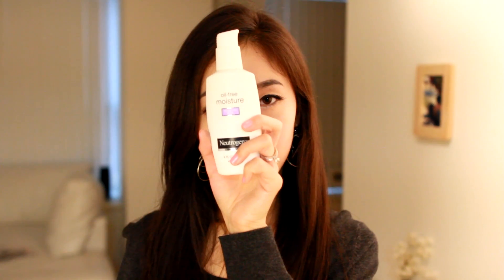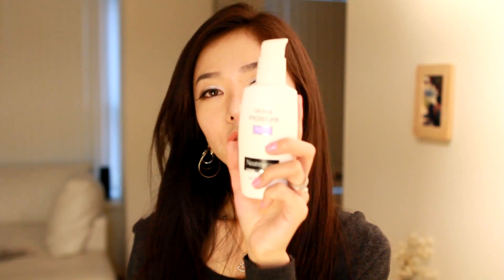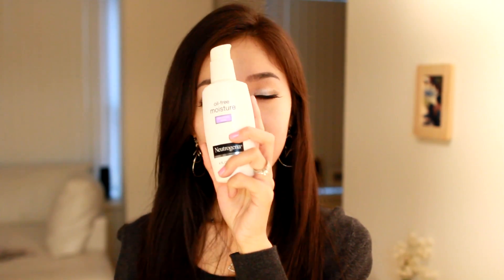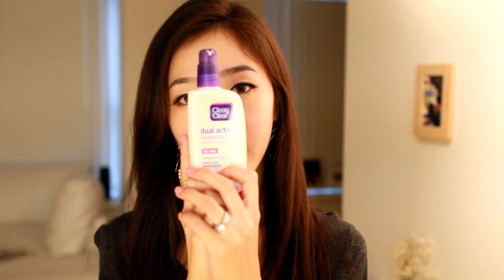I have two favorite skincare products of 2011. The first is my Neutrogena Oil-Free Moisturizer for sensitive skin. Before this, I used my Clean and Clear Dual Action Moisturizer, but I like the Neutrogena one ten times better. The texture is very light, it's fragrance free, it doesn't clog my pores, and it doesn't break me out. In the winter my face gets extremely dry, but this does a great job hydrating my skin. I switched because the Clean and Clear one is an acne medication, and using two acne products really dried out my face.